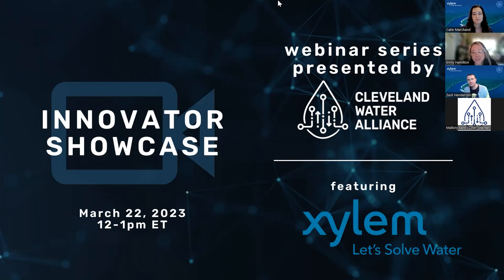Hi everybody, and welcome. Thanks so much for joining us here today. If you'd like to utilize the chat feature right now to tell us where you're calling in from, what organization you're with, and what part of the industry you work in, that would be great context for us. Feel free to utilize the chat feature during today's presentation for any questions as they occur to you, and we'll have time at the end of the webinar to address those questions.